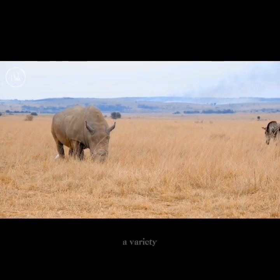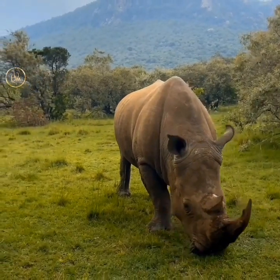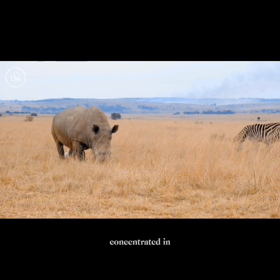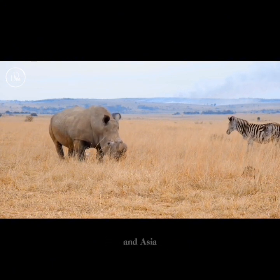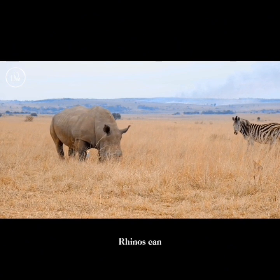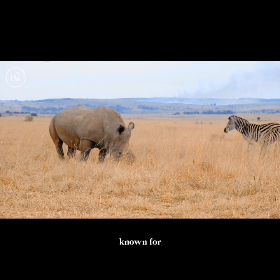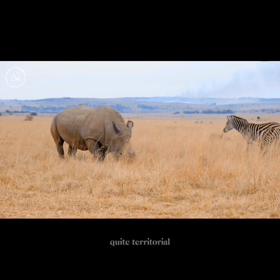Rhinos inhabit a variety of environments, including grasslands, savannas, forests, and swamps. They are particularly concentrated in certain national parks and wildlife reservations in Africa and Asia. Rhinos can be solitary or live in small groups. They are often known for their unpredictable nature, and some species can be quite territorial.